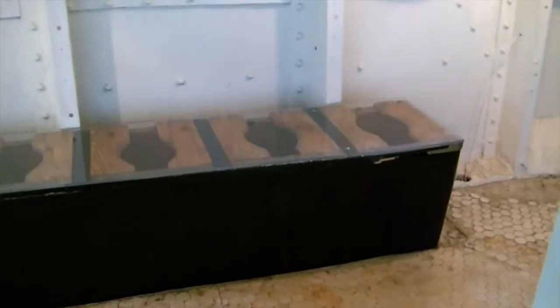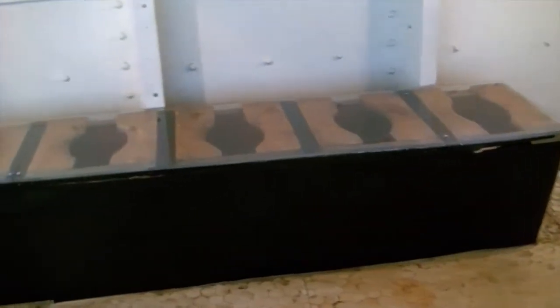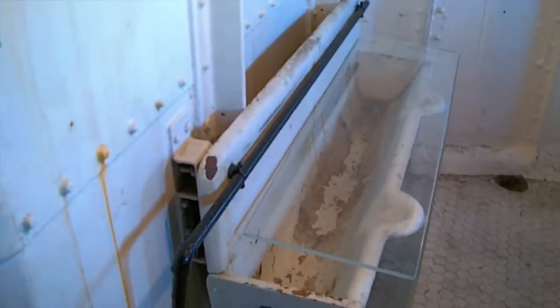And this I would guess is the crew's head, or the crew's bathroom. There you go — one, two, three, four, five, six, seven, eight — eight toilets. There's your urinal there, so it looks like no waiting. And a little wash sink over there. So it must have smelled nice in here, I guess.